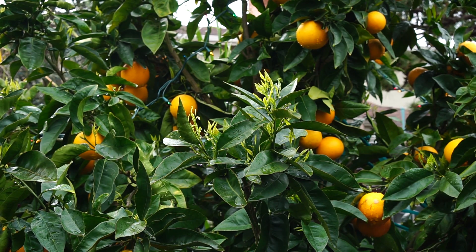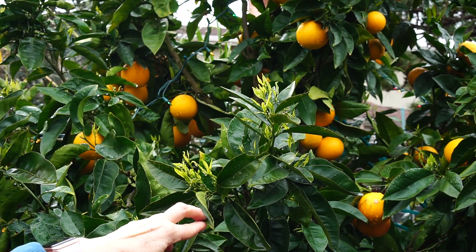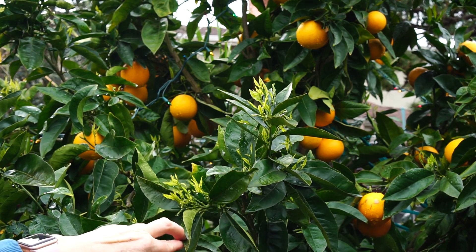Another reason I want to lighten the load on this orange tree is because this is the time when the citrus starts budding out.